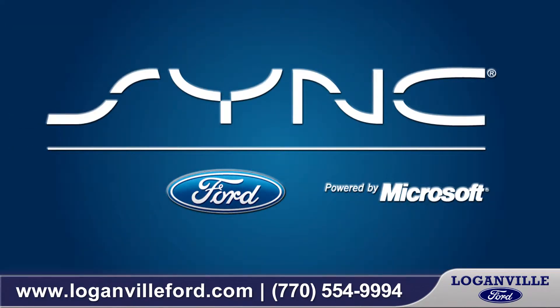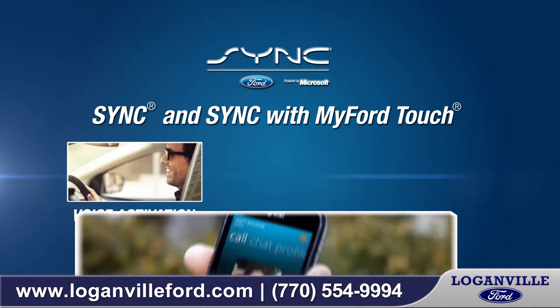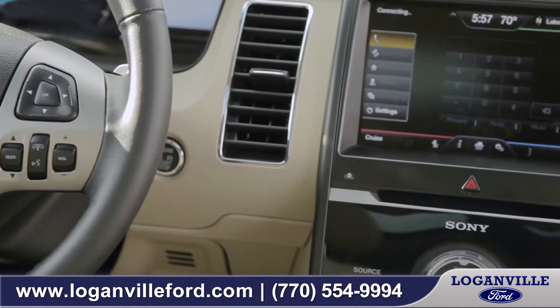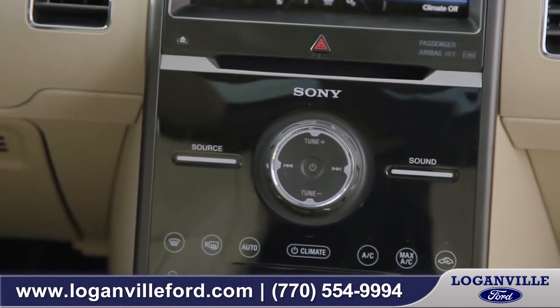The Sync system with MyFord Touch along with your 8 inch LCD screen is central to your phone calling, music, and even navigational needs. With an available 12 speaker Sony audio system, it will add a great soundtrack to wherever you're going.